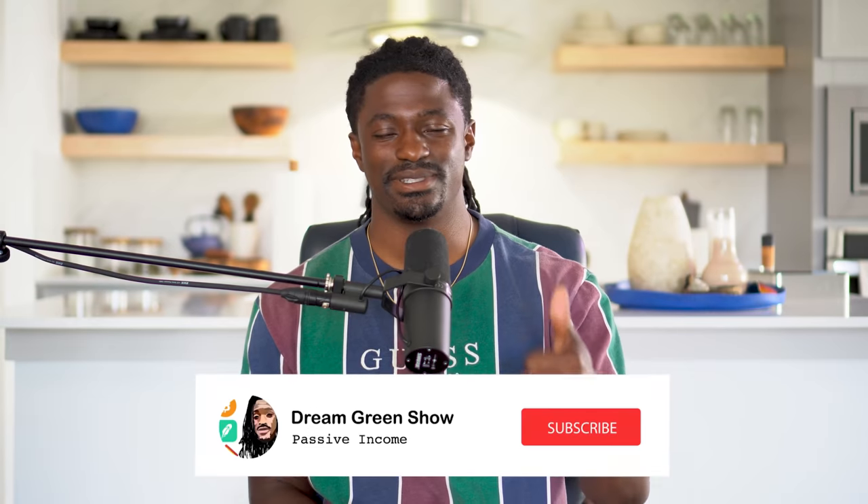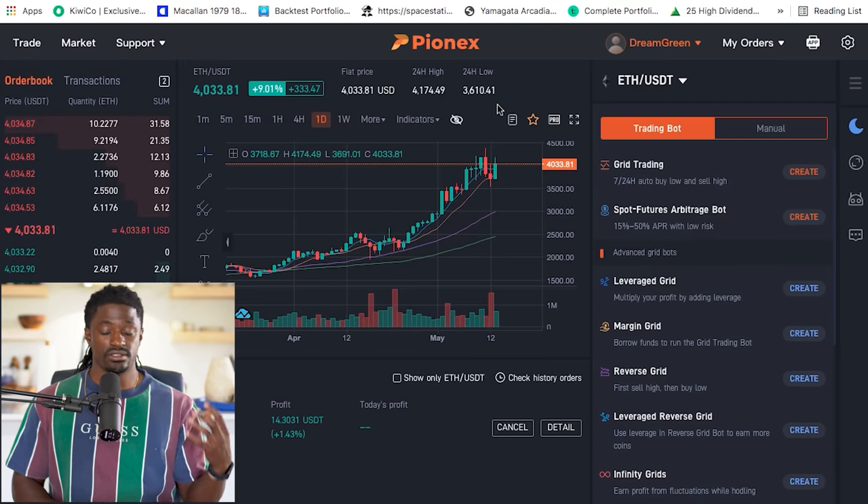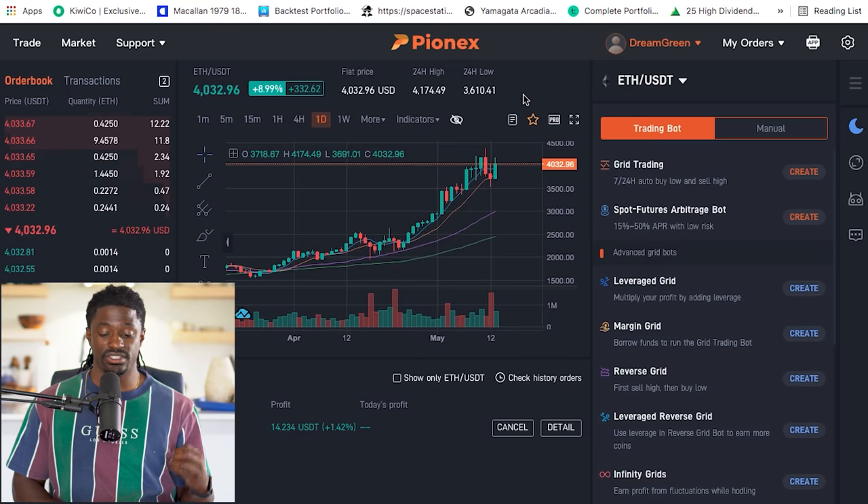I'm about to show you guys my results right now, so go ahead and hit that thumbs up button first and subscribe to the channel so you don't miss out on any updates. Also hit that notification bell. Now let's dive straight into this. Welcome back, dreamers — here we are on Poloniex.com, which is what I've been using to trade ETH for a bit of passive income.